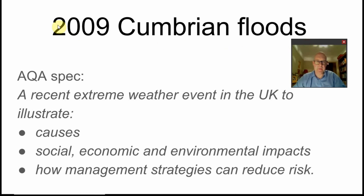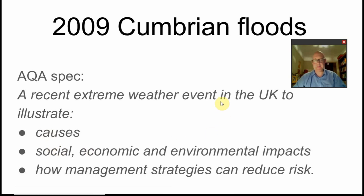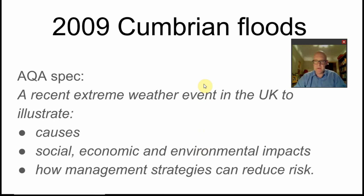UK River landscapes, extreme weather, 2009 Cumbrian floods — here's your spec: a recent extreme weather event in the UK to illustrate causes, socio-economic and environmental impacts, and how management strategies can reduce the risk.